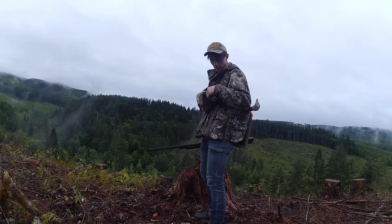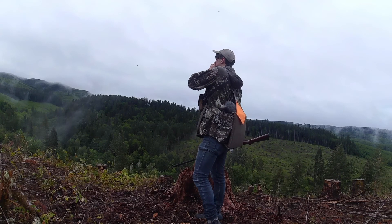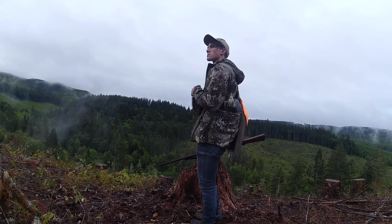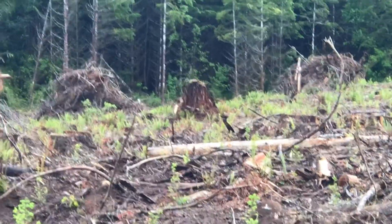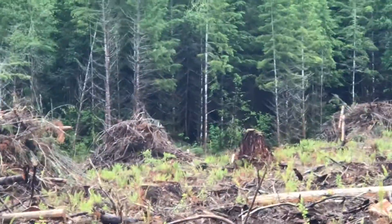We made it out to this point. I'm going to let it call. I knew they were going to be on this. Is there a bull back there? That is a spike — I see a spike right there. It's a whole herd! Well, that makes for an awesome turkey hunt, I guess.